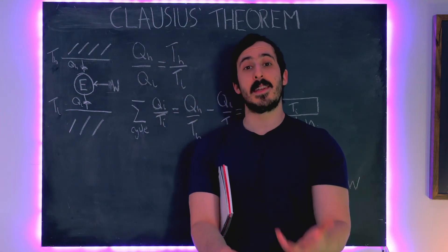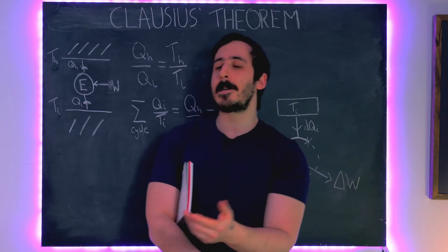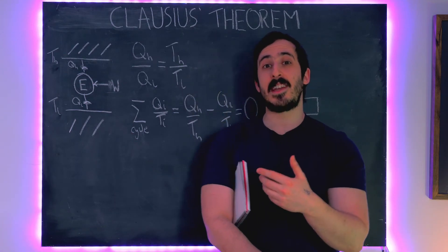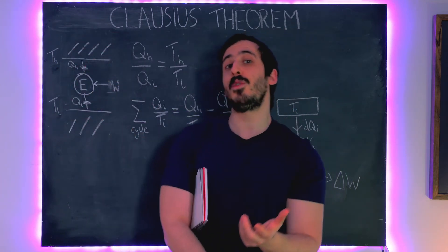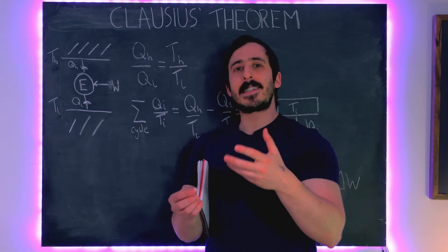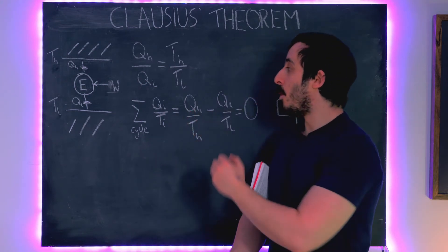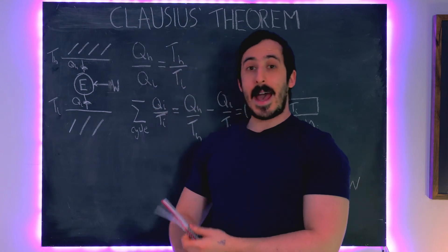You might say it's all very well doing this for a theoretical engine - the theoretically most perfectly efficient engine. But we want to generalise this to apply to every type of engine, not just maximally efficient ones, not just reversible ones, and not just engines where the temperature of the reservoirs is fixed. In the real world that never really happens - as heat is ejected from the furnace, the temperature of the furnace drops; that's why we have to keep shoveling coal in. So we need to generalise this to deal with engines that are not perfectly efficient.